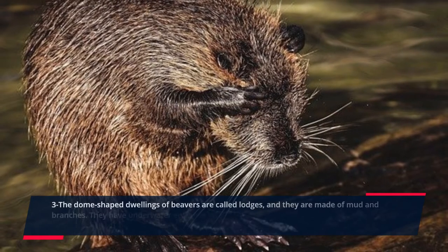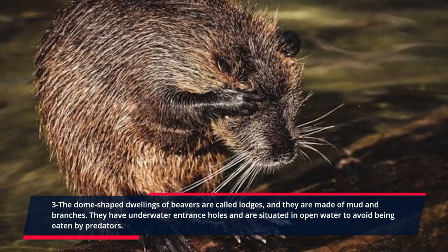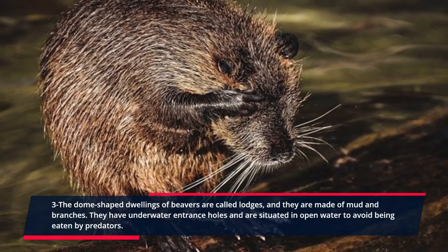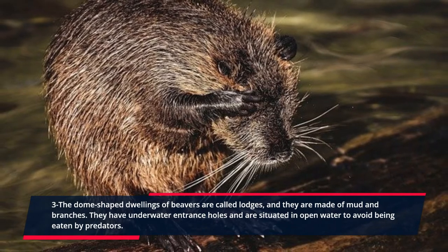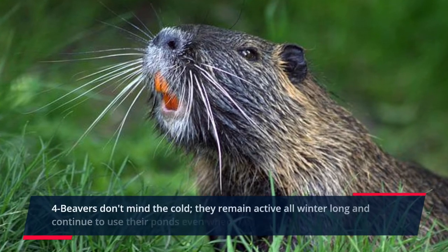Three: the dome-shaped dwellings of beavers are called lodges, and they are made of mud and branches. They have underwater entrance holes and are situated in open water to avoid being eaten by predators.